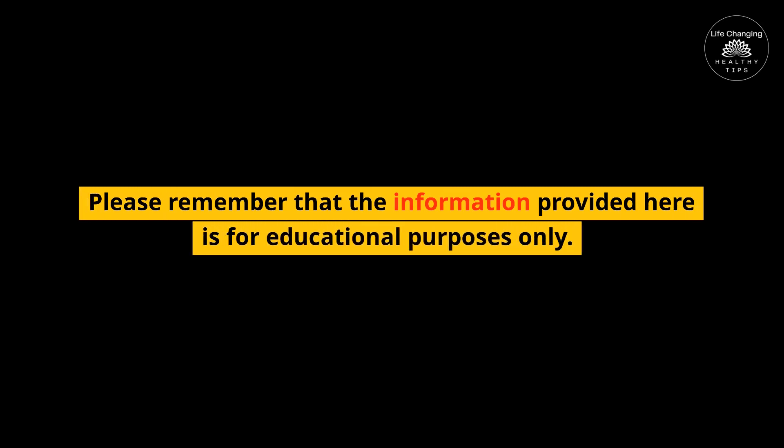Please remember that the information provided here is for educational purposes only. If you have any medical concerns, be sure to consult with your doctor.